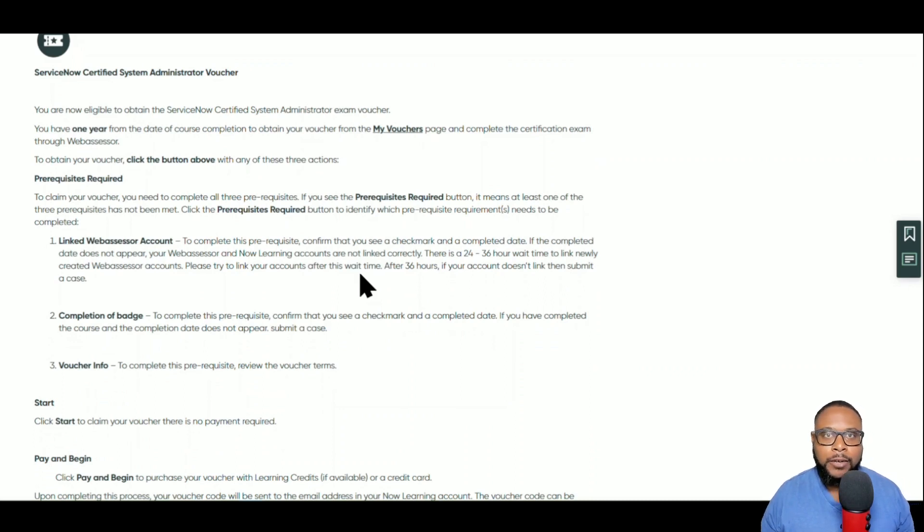One thing to know about vouchers: when you claim a voucher you're not obligated to take the exam right then and there. Think of it like a gift card — someone loads up a gift card with money and gives it to you, and based on the terms you can apply it to specific places. In this case, the voucher applies specifically to the ServiceNow Certified System Administrator exam.